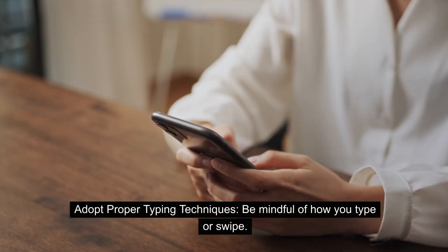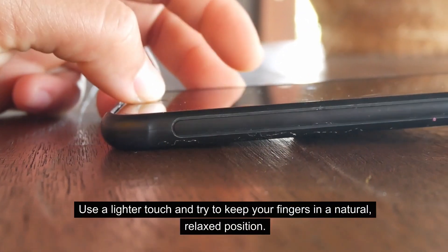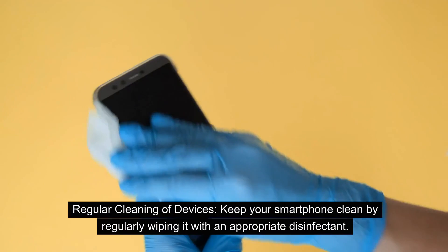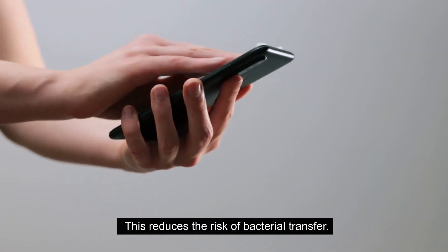Adopt proper typing techniques. Be mindful of how you type or swipe — use a lighter touch and try to keep your fingers in a natural, relaxed position. Ergonomic phone accessories can also help. Regular cleaning of your devices is also important: keep your smartphone clean by regularly wiping it with an appropriate disinfectant to reduce the risk of bacterial transfer.